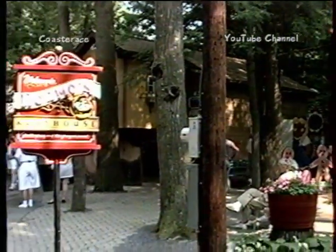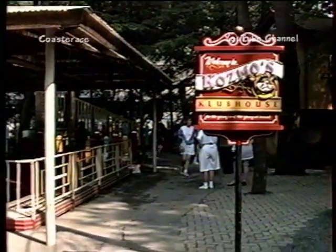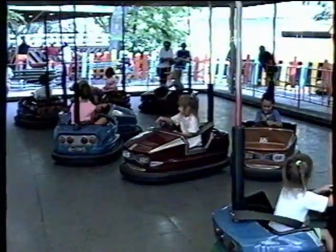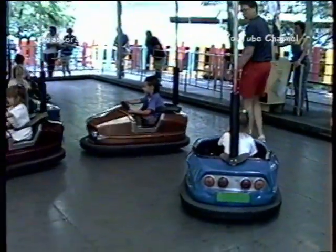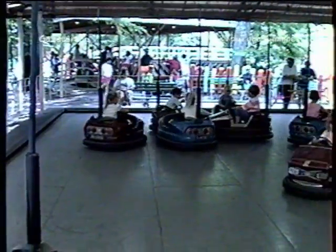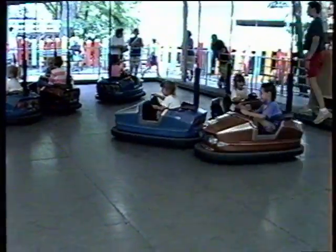Some kind of clubhouse for the kids. And over to my left, little kiddie bumper cars — let's try to get a close-up of that. Little kiddie bumper cars — I don't know if they have anything as small in any other park for small kids. They're a lot of fun. Start them out early.